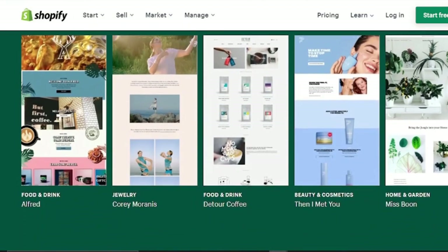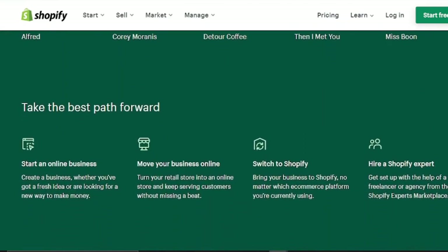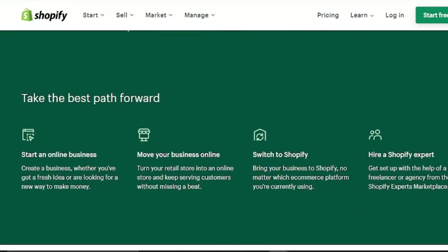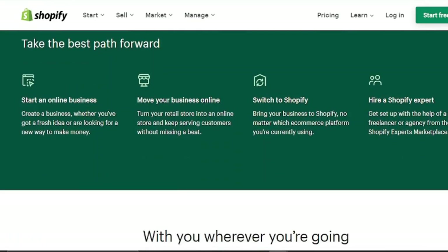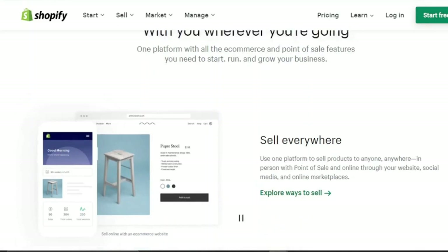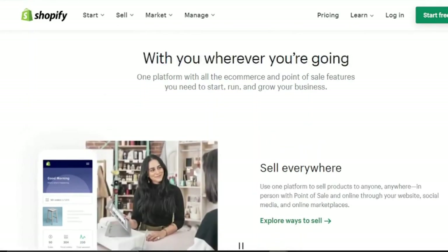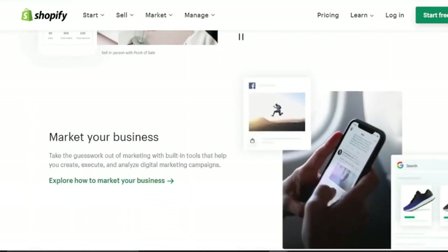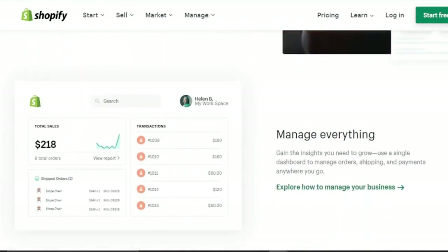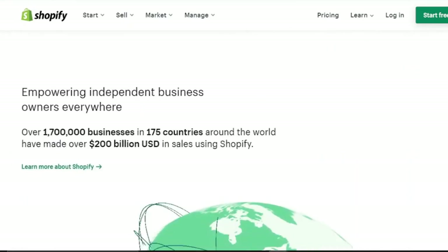Shopify outperforms BigCommerce in a few areas, such as one-click upsells after a purchase, however it lags behind in terms of performance. With Shopify's drag-and-drop interface, creating an online store is simple. Most newcomers to website creation can pick it up in a matter of minutes. There are far too many apps to list. They also have the Shopify POS for small brick-and-mortar businesses who want to accept payments through their mobile app. It can also be used in complex stores, but like anything else, they have drawbacks.